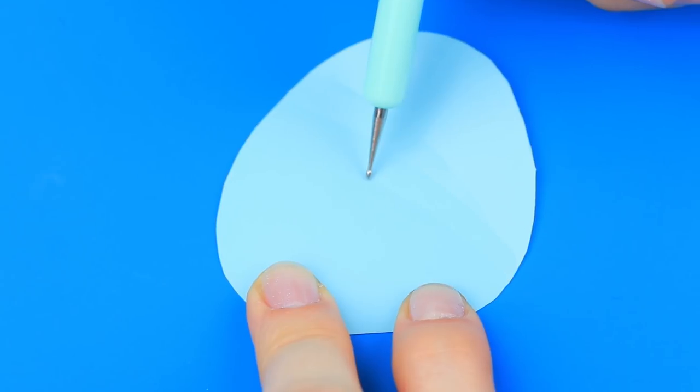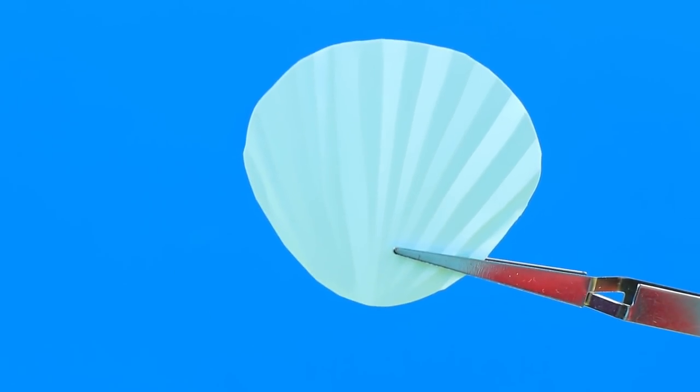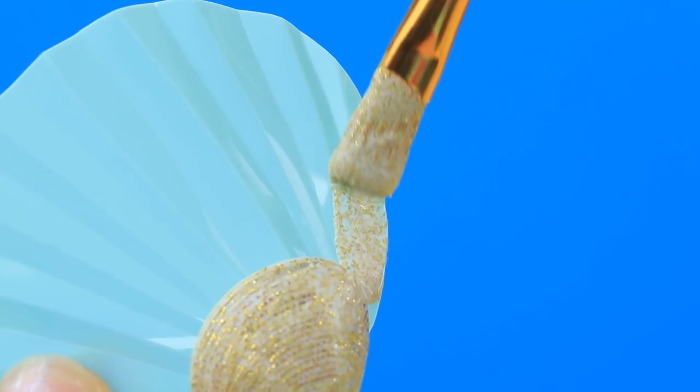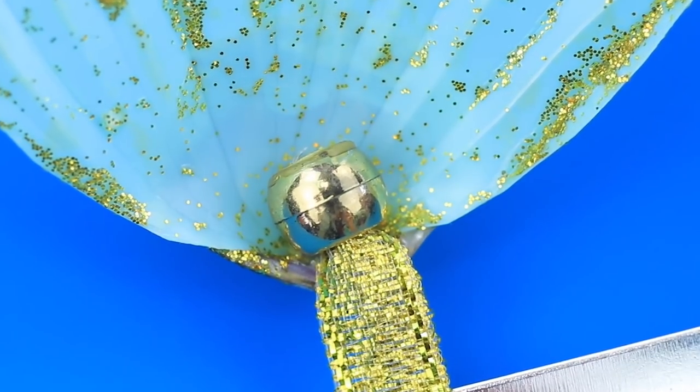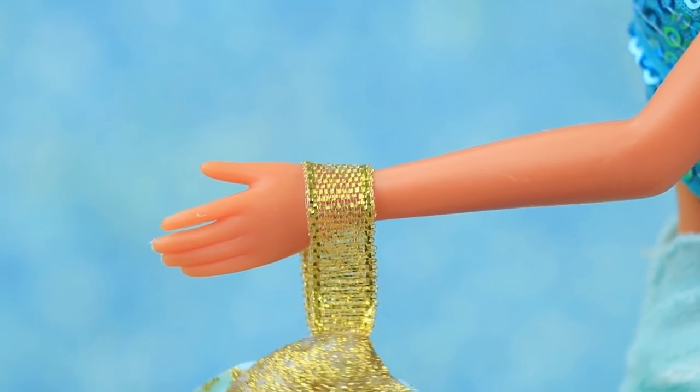Cut a circular piece out of soft plastic from an old folder and give it some texture. Glue the bottom to a gold shell and highlight the fan with acrylic paint and glitter. Inside there's a small gold pearl attached to a brocade ribbon. Now every princess has her own accessories!